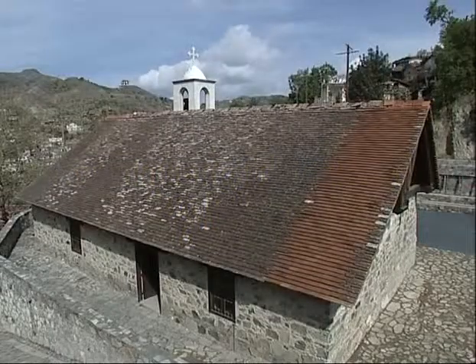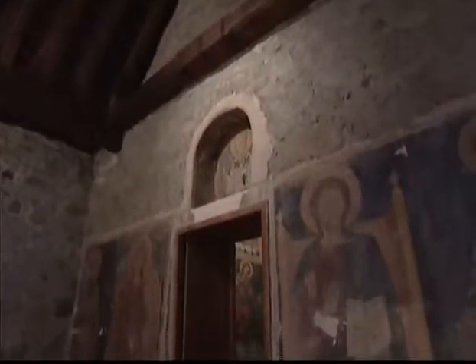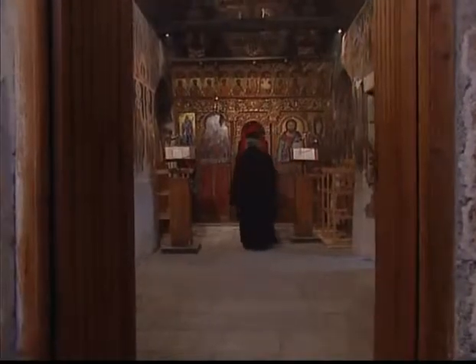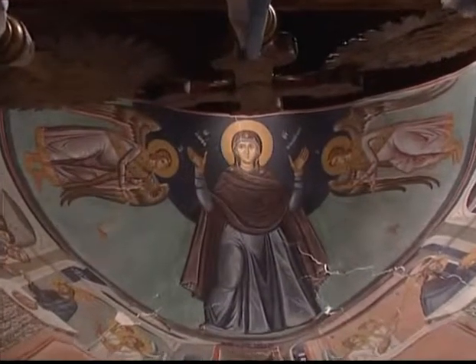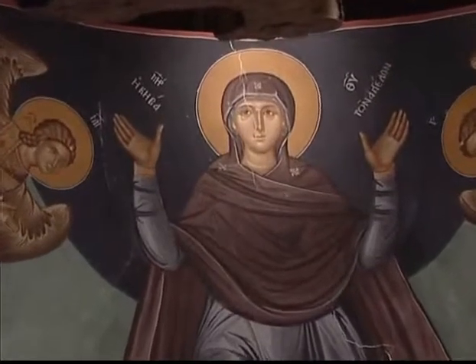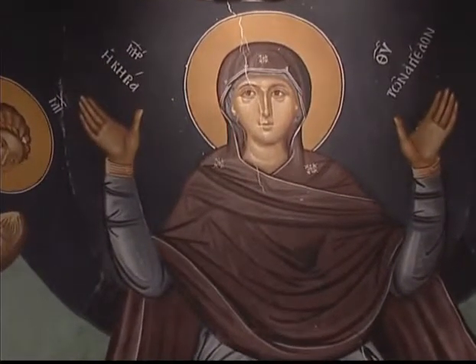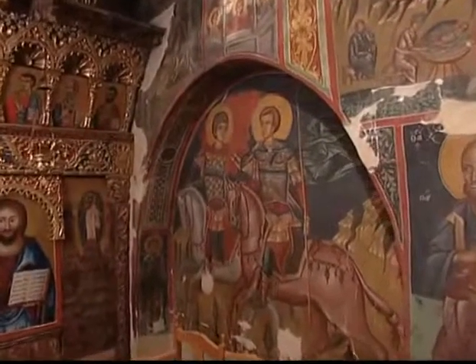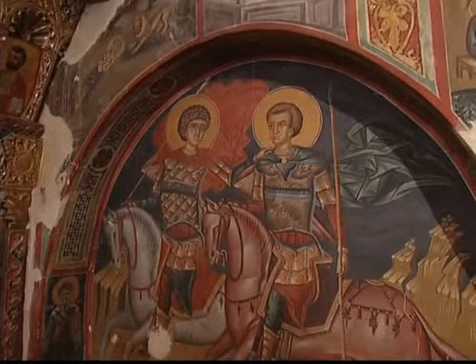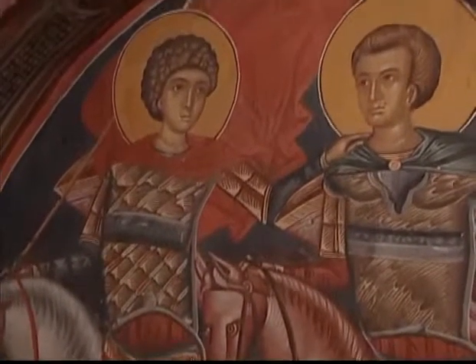Al extremo nororiental del pueblo de Palejori nos encontramos con la Iglesia de la Transfiguración del Salvador. Es un edificio pequeño y rectangular, terminado en su parte oriental en un arco semicircular empotrado en una pared plana. En el arco se representa una imagen de la Virgen María, de pie en actitud suplicante entre los arcángeles, y se identifica como la Virgen de los Ángeles. Todos los íconos pertenecen al mismo artista y a sus discípulos. El pintor desconocido de la Iglesia de la Transfiguración del Salvador, quien muy probablemente vivió y trabajó durante la tercera década del siglo XVI, es uno de los más finos representantes de la Escuela de Arte Chipriota.